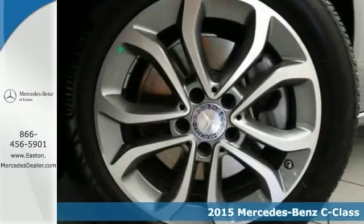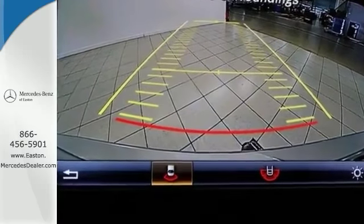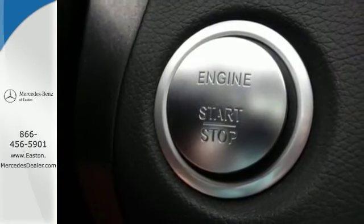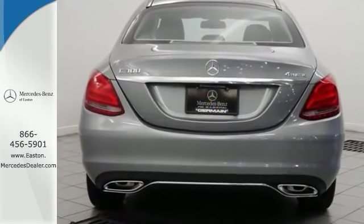This vehicle has a lot to offer including push button start, a backup camera, and satellite radio. It also has dual exhaust, navigation, and heated leather seats. And with dual zone climate control and alloy wheels, it won't be here for long.